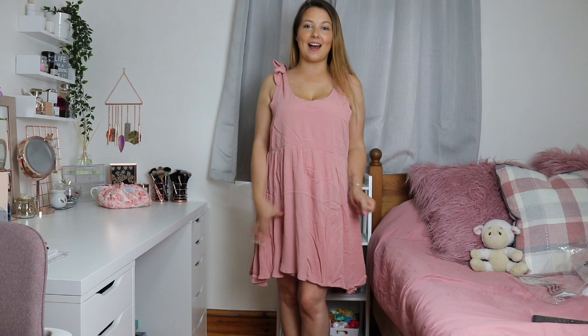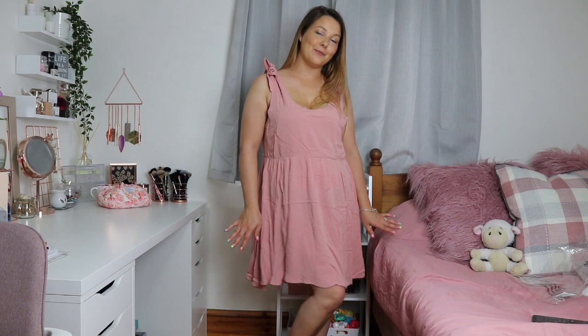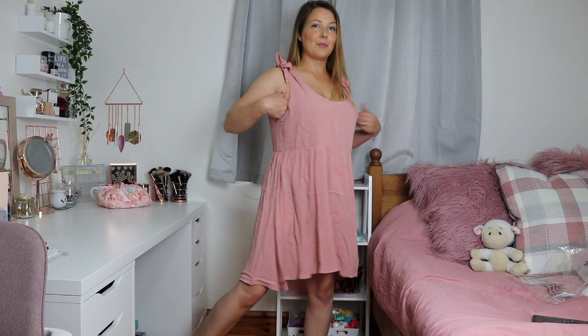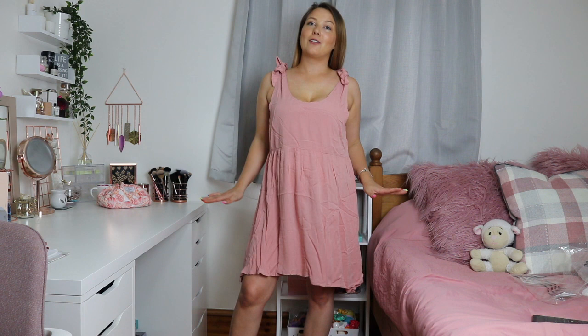This is the blush linen tie shoulder trapeze dress in a size 12. It's the perfect loungy dress for chilling around the house and in the garden — so breezy, light, and airy, just perfect for summer. I love the tie shoulder details and it fits my entire aesthetic. I would not wear this particular bra with it because it is quite low and the straps show, so I'd change the bra, but I just think it's the cutest and super flattering.